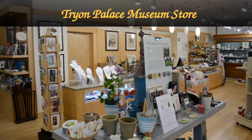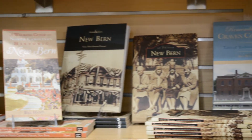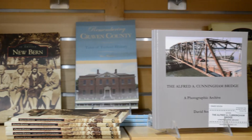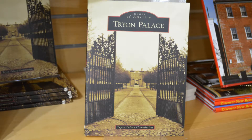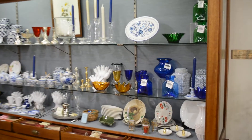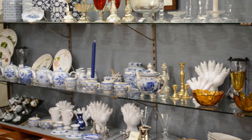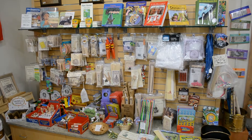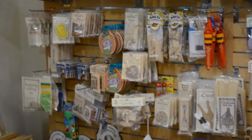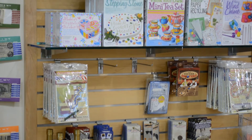Here in the museum store, you'll find all kinds of gifts and souvenirs — lots of books, specifically history books about the area, Craven County, the city of New Bern, and of course books about the Tryon Palace itself and the history of how it was the first capital of North Carolina. They also have fine table glassware, candle holders, vases, china, and handmade pottery. Don't forget the kids — they have historically oriented gifts to help children remember their trip to the Tryon Palace.